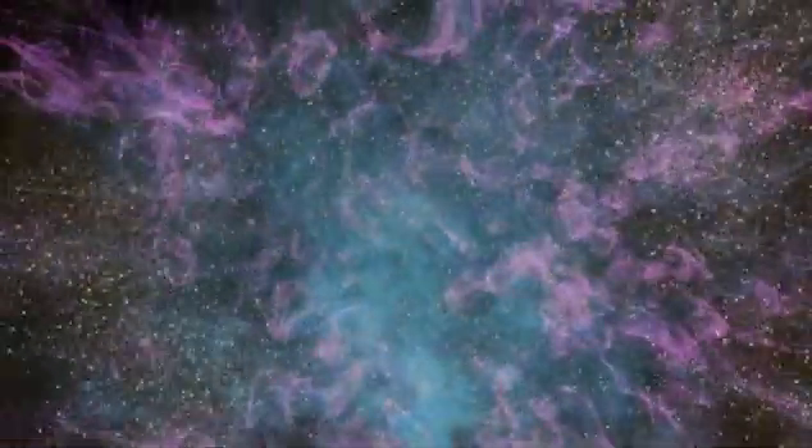Strange as it may seem, planets, stars, moons, and galaxies make up less than 20% of all matter in the universe. The rest is made up of dark matter, a form of matter we can't see, but exists everywhere.